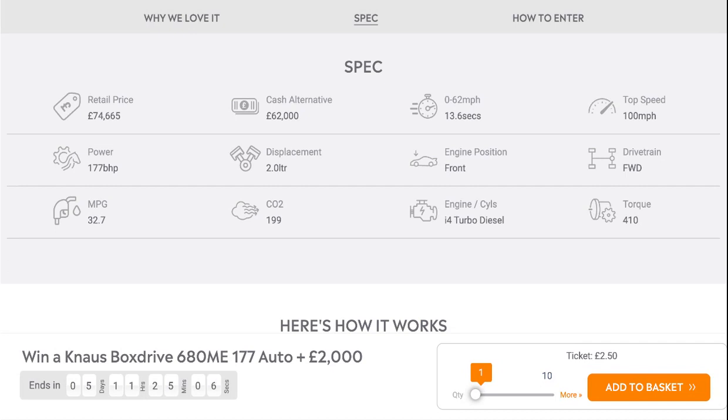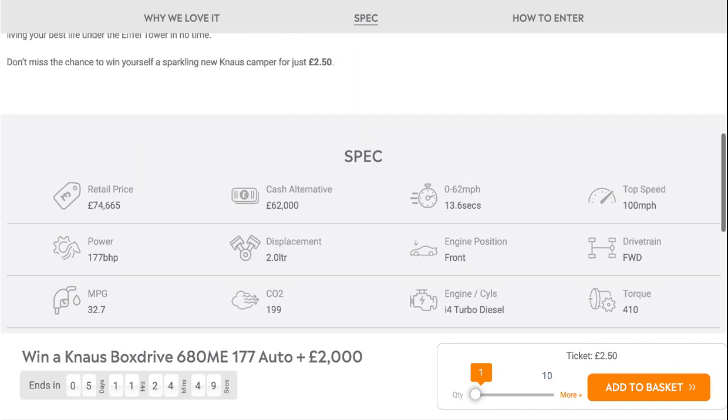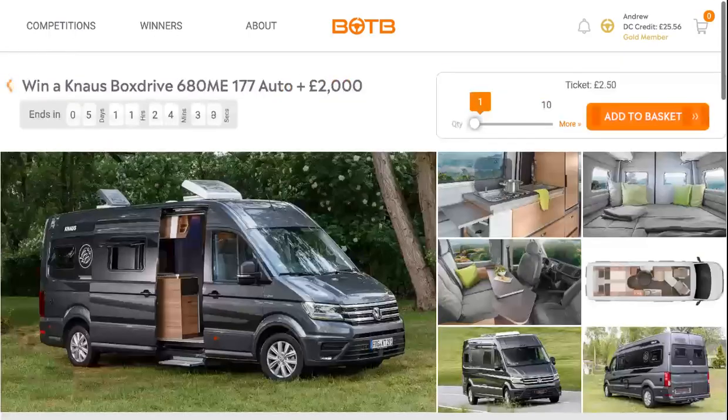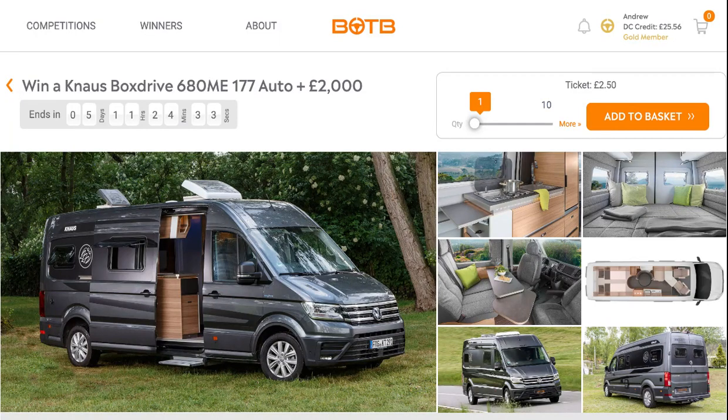It comes with a 2-litre turbo diesel engine driving the front wheels via an 8-speed automatic gearbox, with a fuel economy of 32.7 MPG. Retail price is £74,665 with a cash alternative of £62,000. It's actually one of my favourite prizes to play for in the car category.